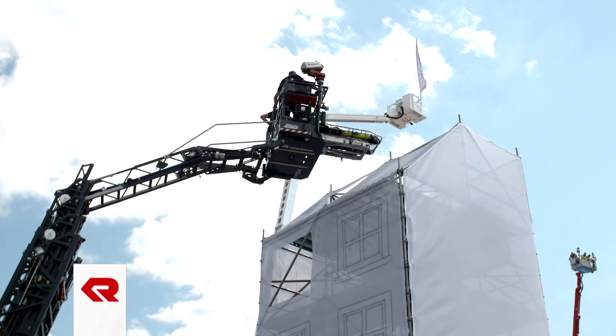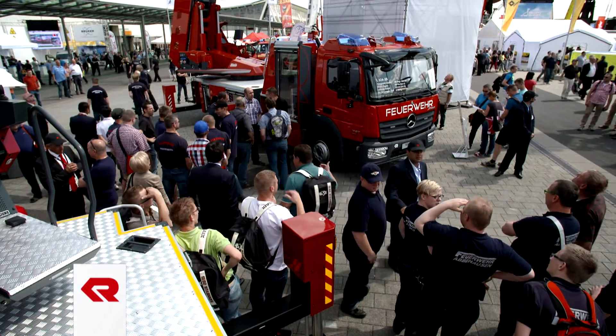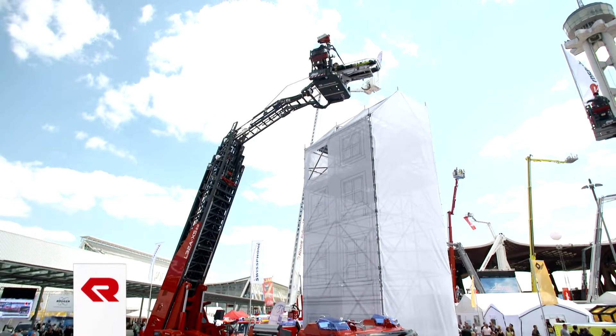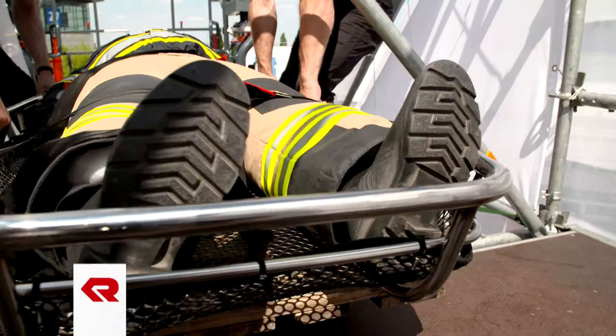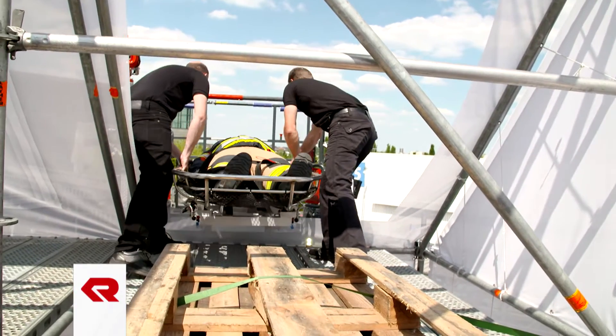The aerial ladder of the XS 2.0 consists of five elements with a lowerable cage boom and reaches a working height of 32 m with a cage floor height of 30 m. The lowerable swivel arm allows safe and effective working even in cramped and narrow operational areas.